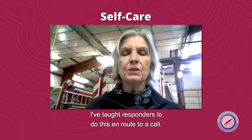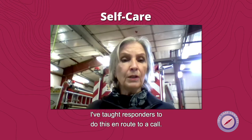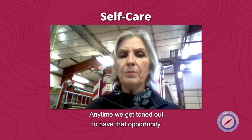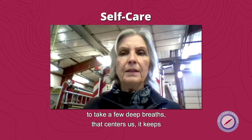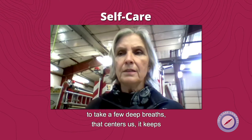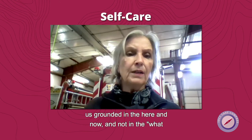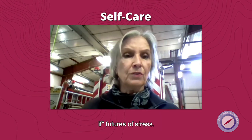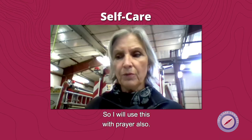I've taught responders to do this en route to a call. Anytime we get toned out, to have that opportunity to take a few deep breaths — that centers us. It keeps us grounded in the here and now, and not in the what-if futures of stress. And it's a good way to start the day, quite frankly.